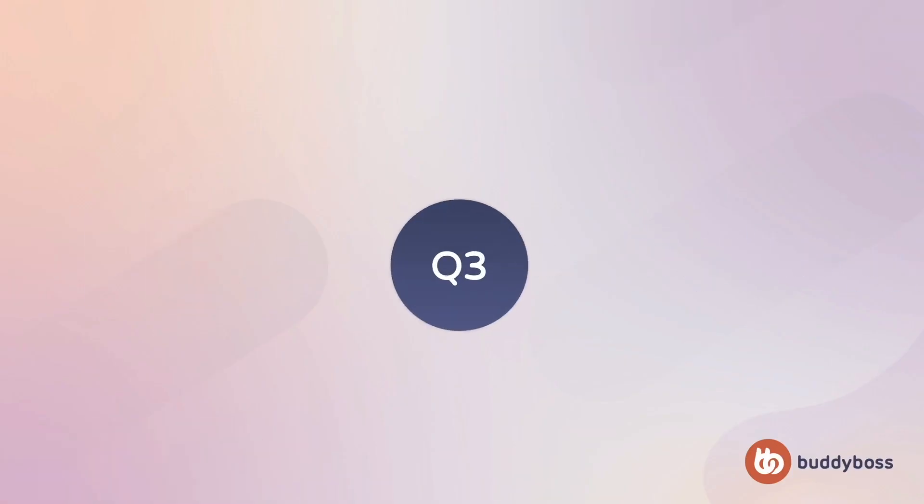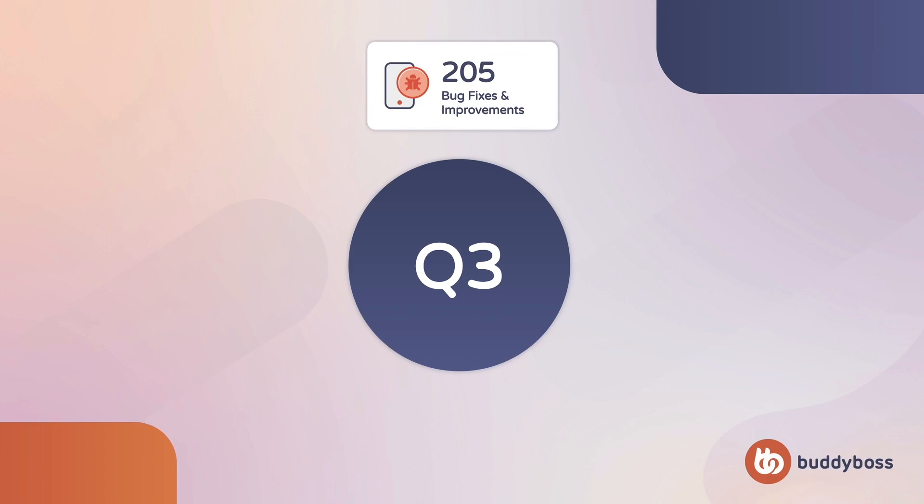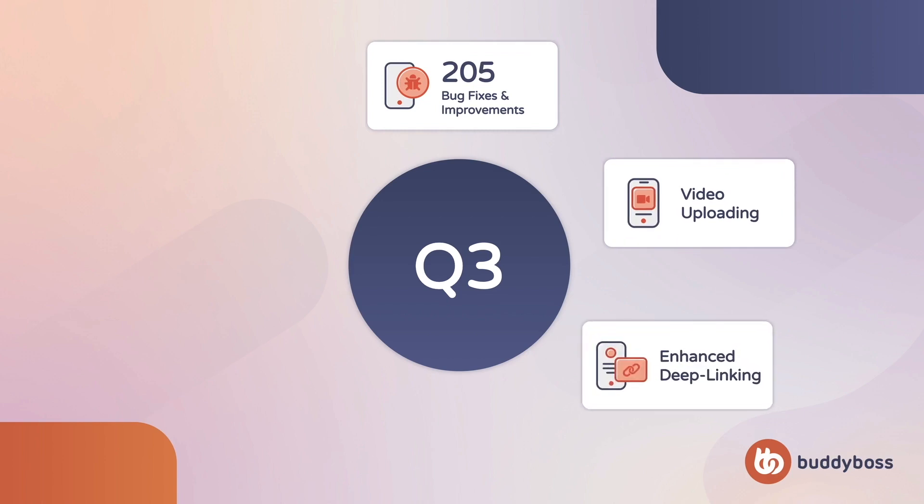Next up, let's look at the BuddyBoss app. In the past quarter, we released 205 bug fixes, improvements, and new features for the BuddyBoss app, including the ability to upload videos from the app, enhanced deep linking allowing you to link directly to app pages, in-app products, and core app screens, new hooks for custom development, as well as a fantastic new debug tool and improved documentation.